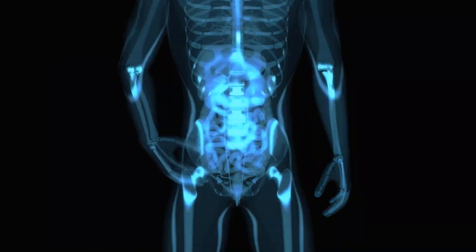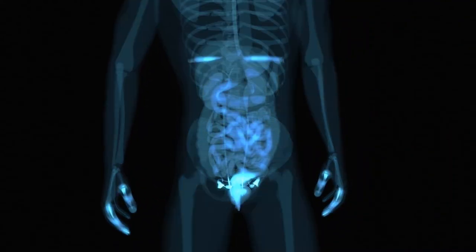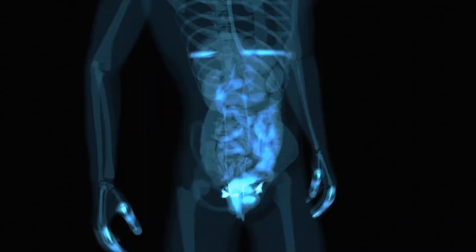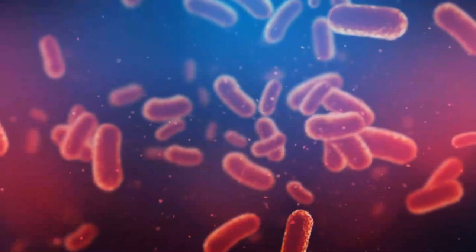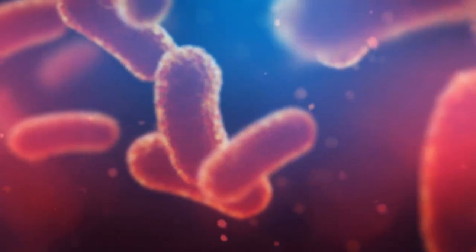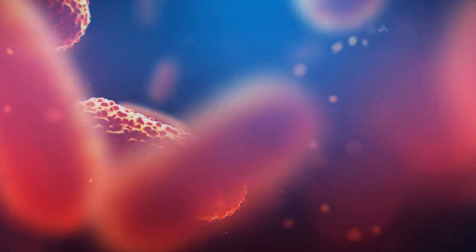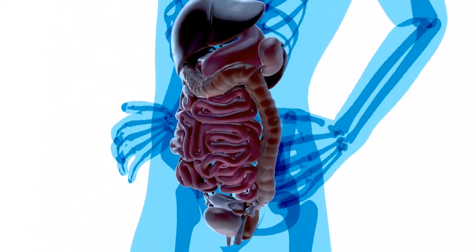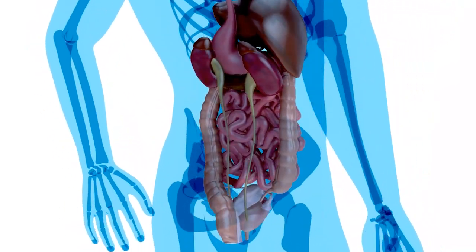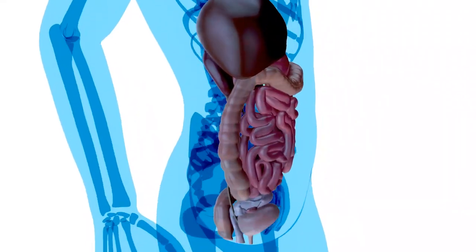To truly understand the importance of gut health, we must first grasp the concept of the gut lining and its role in our overall well-being. The gut lining serves as the body's frontline defense against harmful substances and pathogenic bacteria, consisting of a physical barrier, a mucous barrier, and an immunological barrier. The physical barrier is regulated by tight junctions and intestinal epithelial cell function, which ensure the integrity of the gut lining.